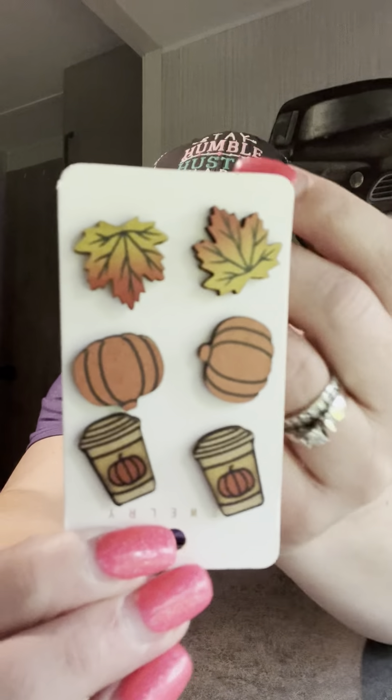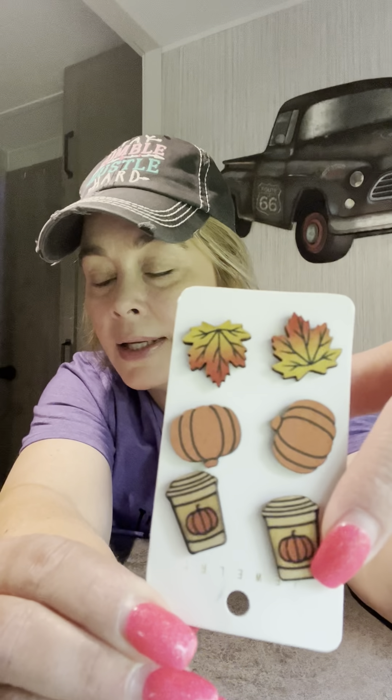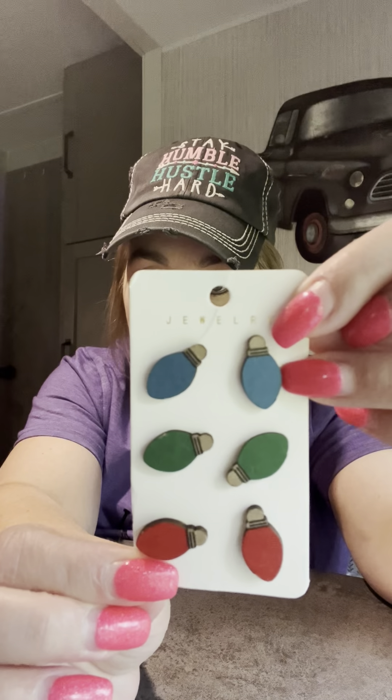Fall will be here before we know it. Same seller, made of wood — the little leaves, the pumpkins, the lattes. Then we've got the Christmas ones, like the old-fashioned Christmas light bulbs. I thought those were really cute. One good thing about Temu: if you find a seller and an item you liked really well, you can follow that seller, so in the future you already know the quality and that it's going to be worth the money.